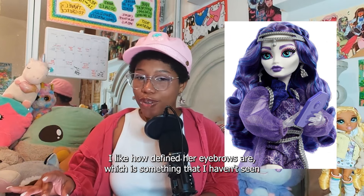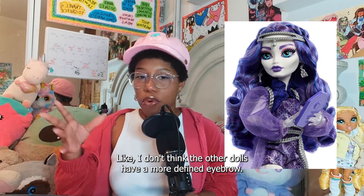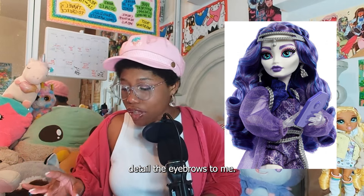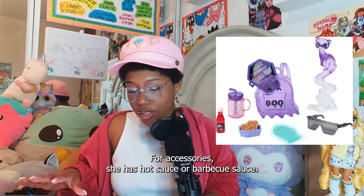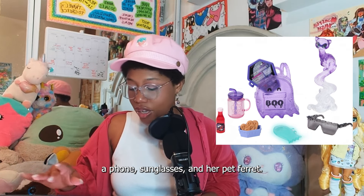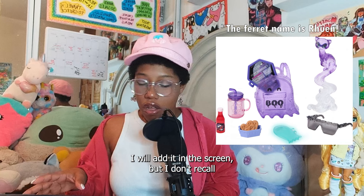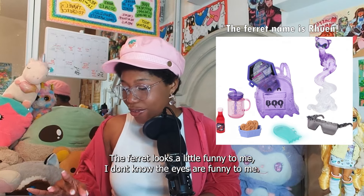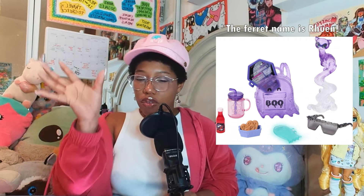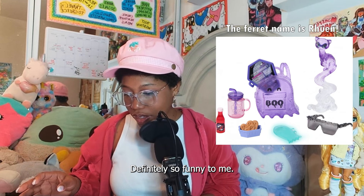I like her face and I like how defined her eyebrows are — something I haven't seen with the other dolls. It looks like they really detailed the eyebrows. For accessories, she has hot sauce or barbecue sauce, ghost nuggets, a drink, her backpack, a tablet, a phone, sunglasses, and her pet ferret. I'm not sure what the ferret's name is. The ferret looks a little funny to me — the eyes are funny — but I do like the tail and how it looks like a gust of wind.